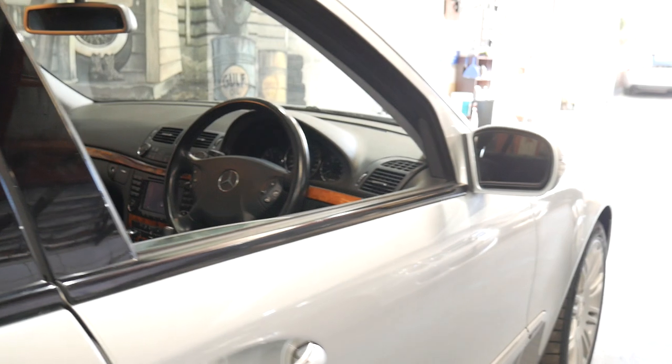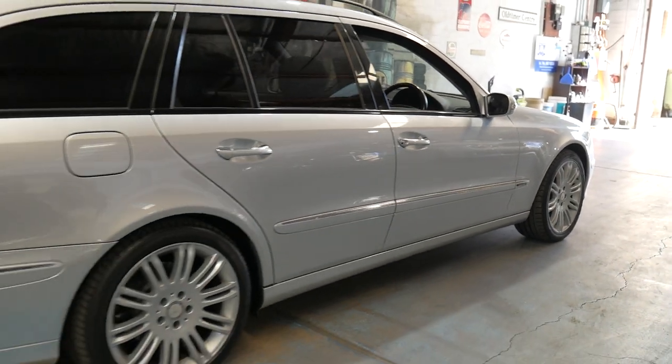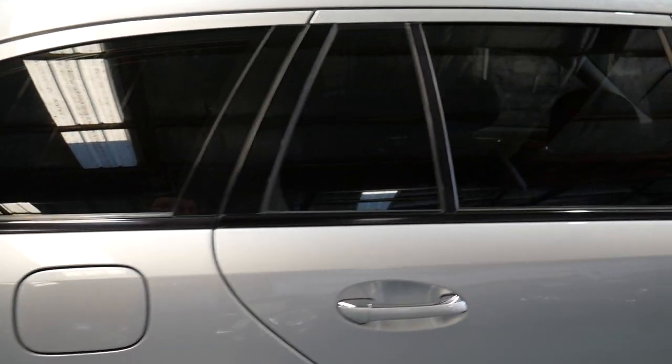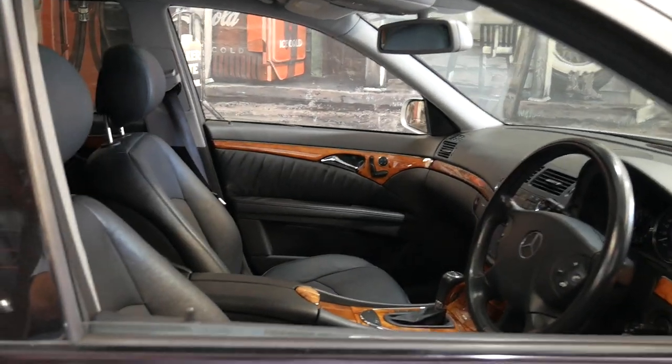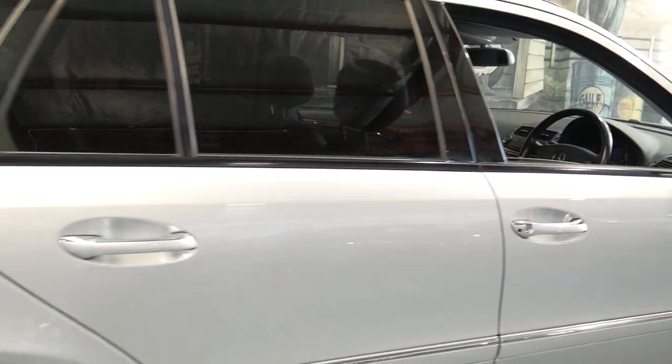It's got nice leather seats, and I think these are the best looking wheels on the W211 series. It's also got privacy glass — very dark tinting in the back — yet the front windows are just the factory tint, so they're not that tinted at all, making it easy to see out at night time.